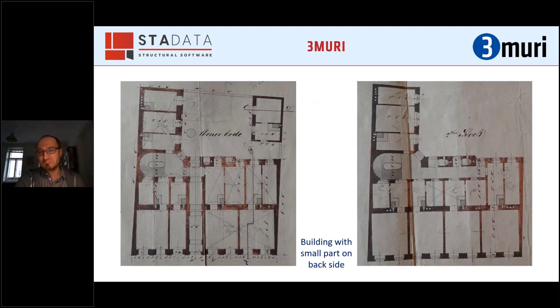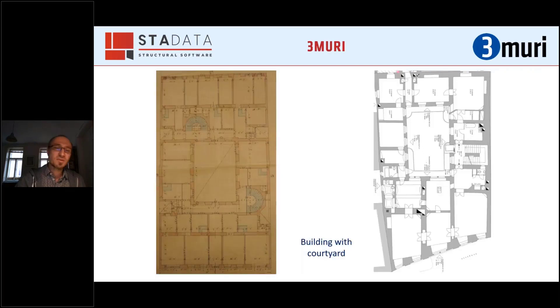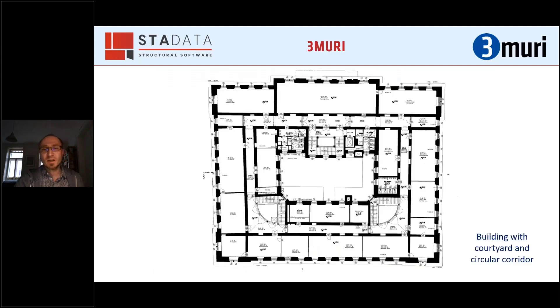There are different ground-view configurations. One is a combination of the standard plan with a small part on the backside. Another is a large type with two buildings and two staircases, or a corner building with a small part on the backside also with two staircases. All these different ground views have similar wall thicknesses and ceiling construction. Sometimes you find buildings with a courtyard inside where the building goes around, including one special large type with a circular corridor connecting multiple staircases.